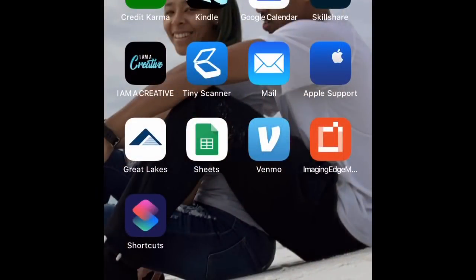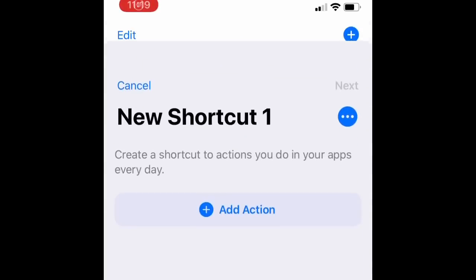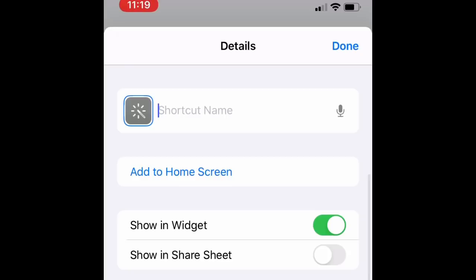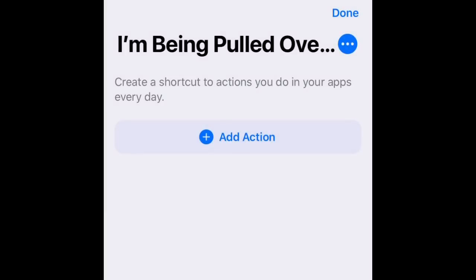Here is the tutorial on how to do it. Open the Shortcuts app. We're going to click 'Create Shortcut,' click the three dots, and you're going to name it 'I'm being pulled over.' Press Done, then click Add Action.